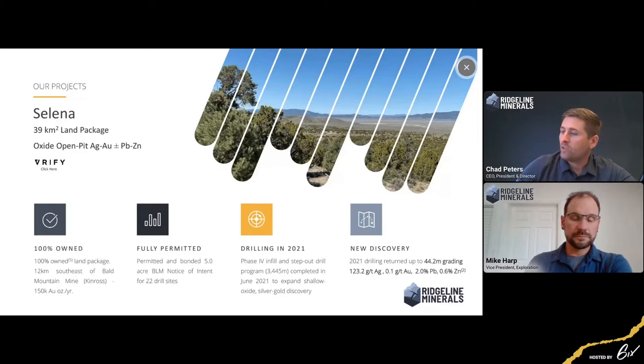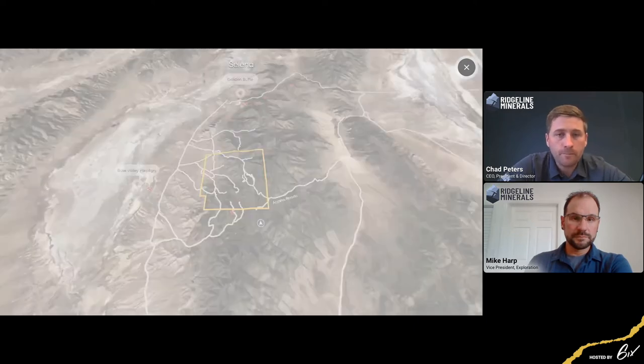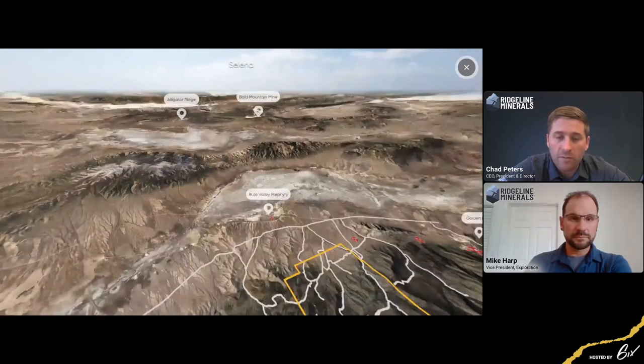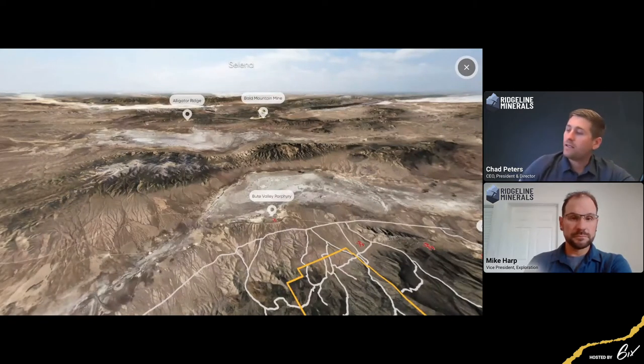Looking at a bird's-eye view, we're right on the South Carlin trend, right near the Golden Butte Mine owned by Nev Gold Corp and the Butte Valley Porphyry owned by Katerra — that's a copper-gold porphyry on the edge of the project. To the northwest, we're right on trend to the Bald Mountain and Alligator Ridge Mines, about 10-12 kilometers away, hosted in the same host rocks we see at Selina. Both are big open-pit gold plus or minus silver mines.